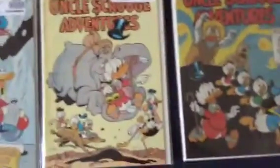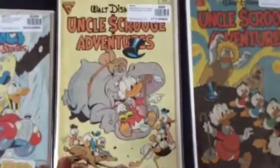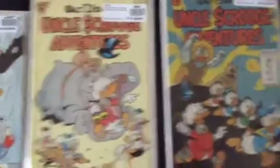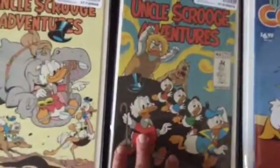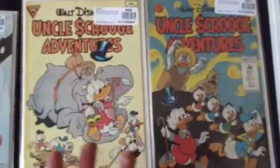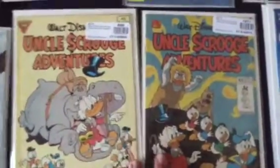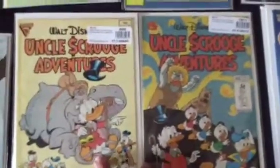Here are a couple of Uncle Scrooge Adventures comics — here is one in the African Safari and the other in the Australian Outback. Very interesting covers. I really do love reading some of these stories, which are very fantastic.